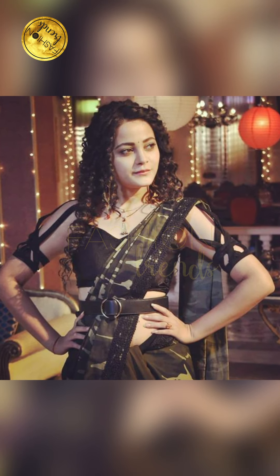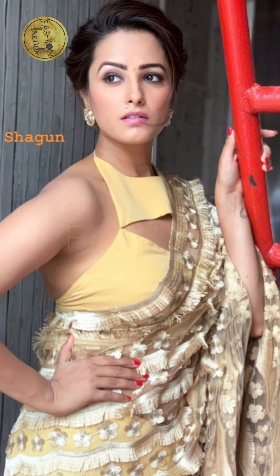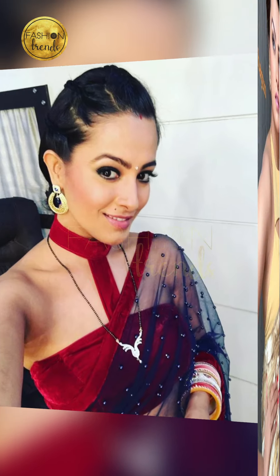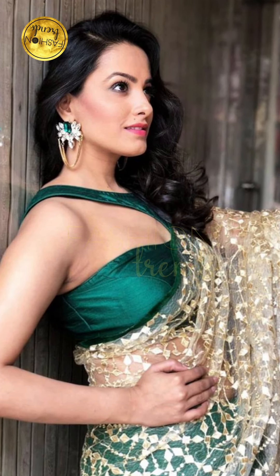Hello friends, today in our video we are going to be looking at the best stylish, beautiful cloth designs. As we all know, stylish means modern and ultra-rocking. We are going to be talking about what designs and colors to choose, and I hope you find this video useful.